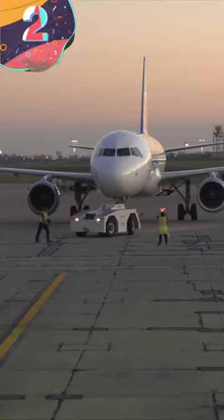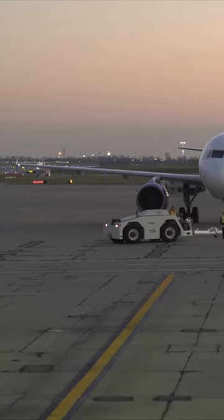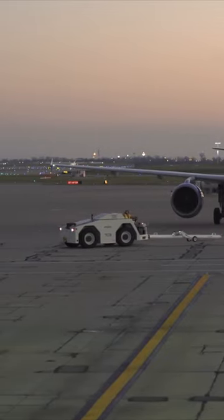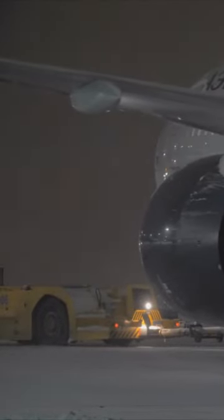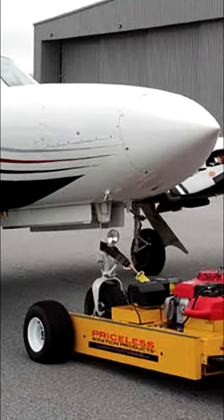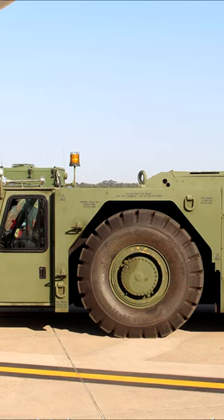Number 2: Aircraft Tugs. Commercial planes are massive, and in order to get them from point A to point B while on the ground, they need the service of aircraft tugs. While some use tow bars and others connect themselves to the nose gear, all versions of this vehicle are essentially essential at any airport.